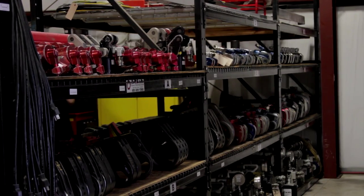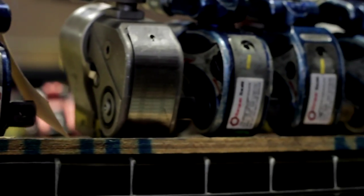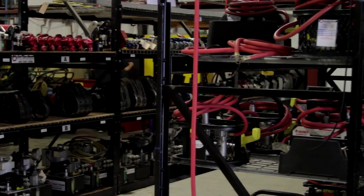We currently carry a heavy amount of hydraulic torque wrenches that we offer out for rental, and we also sell a large amount of this equipment to the oil field industry and the power industry. Anywhere that there's large nuts and bolts, you're going to find torque wrenches. We have a heavy amount of equipment available for the south central region that we currently cover.